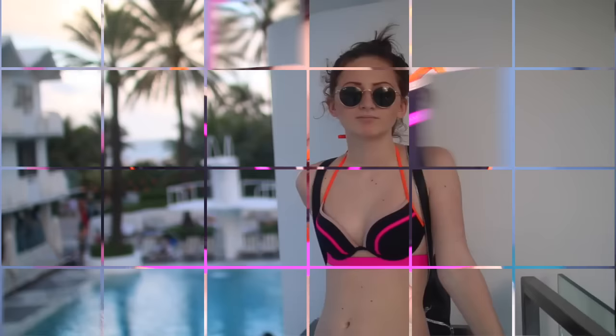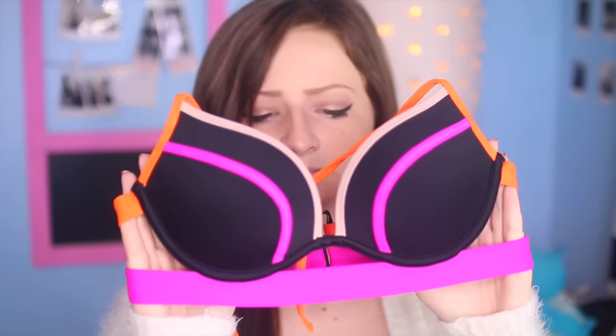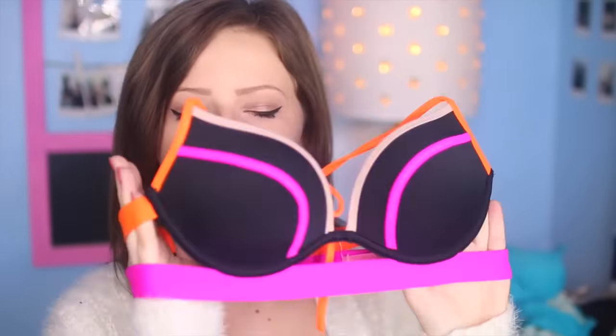I'm going to start with my Victoria's Secret swimsuits. They are one of my favorite swimming brands — I'm literally obsessed with their swimsuits. The first swimsuit I have here came in the mail this week and I had been eyeing it for so long. I believe it's from their new swim collection. It is a color blocking swimsuit and I love all the little straps on it.